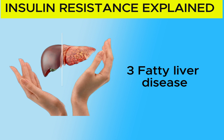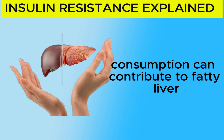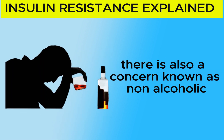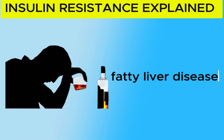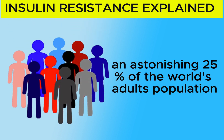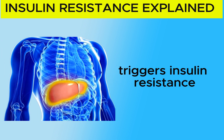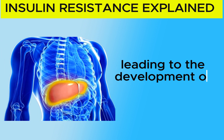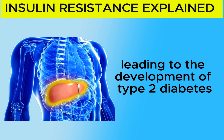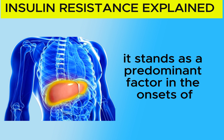3. Fatty Liver Disease: While excessive alcohol consumption can contribute to fatty liver, there is also a concern known as non-alcoholic fatty liver disease. It is estimated that an astonishing 25% of the world's adult population has non-alcoholic fatty liver disease. Fatty liver in turn triggers insulin resistance, leading to the development of type 2 diabetes and cardiovascular disease. Additionally, it stands as a predominant factor in the onset of liver cancer.